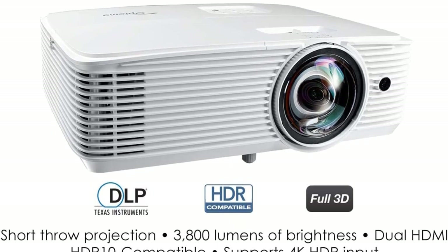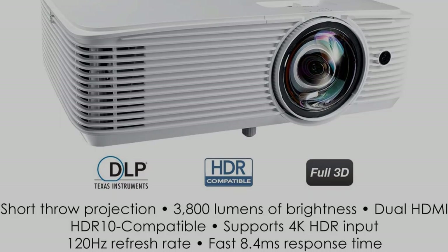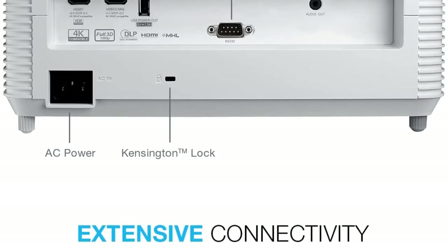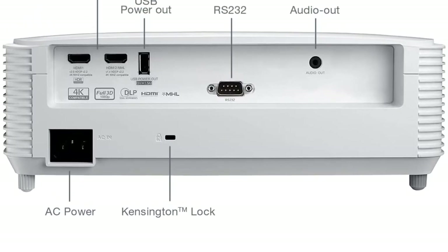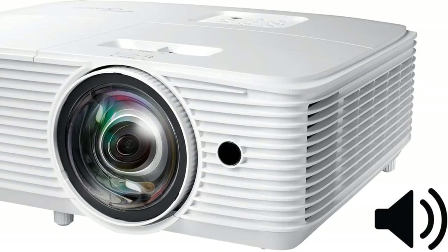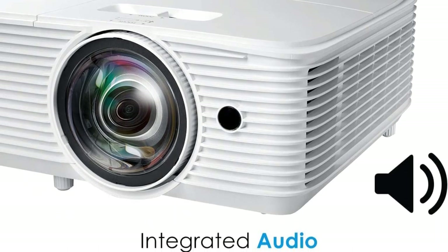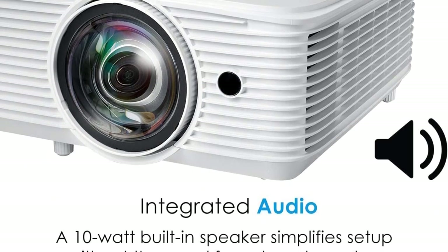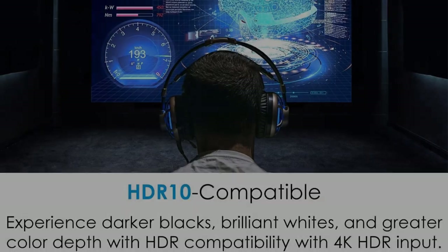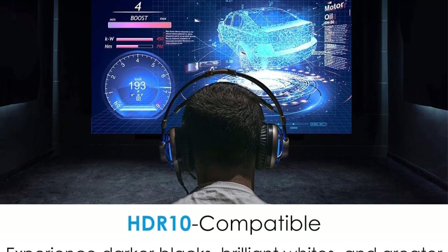It comes with 3800 lumens brightness and full HD 1080p (1920x1080) resolution, helping to provide outstanding visuals for your entertainment space. Besides, the machine also features HDR10 technology with 4K input, allowing for brighter whites and deeper black levels. The six-segment color wheel (RYGCWB) produces accurate colors with sRGB and REC standards. In terms of lamp life, the machine offers up to 15,000 hours of operation, allowing for 4 hours of viewing per day for 10-plus years.